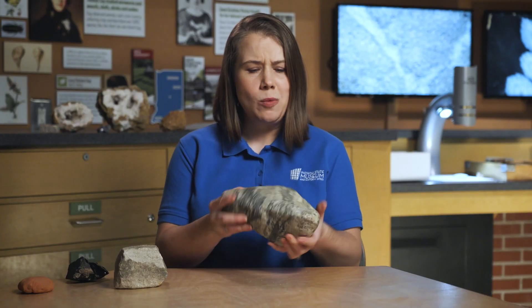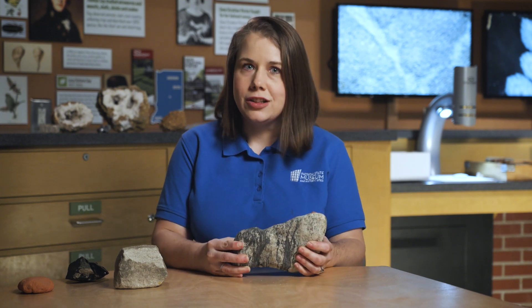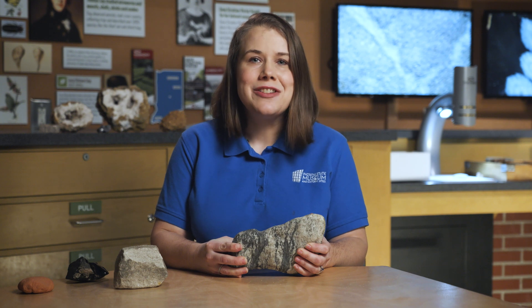But how do you tell what type of rock is what? Sometimes they all look alike. Let's check in with Peggy, our curator of geology, to find out how.